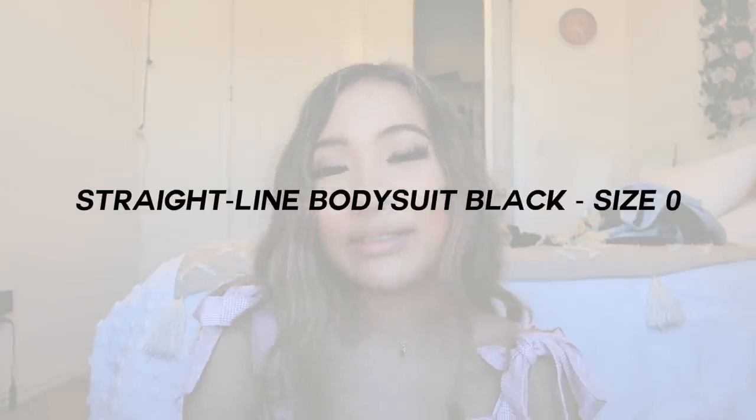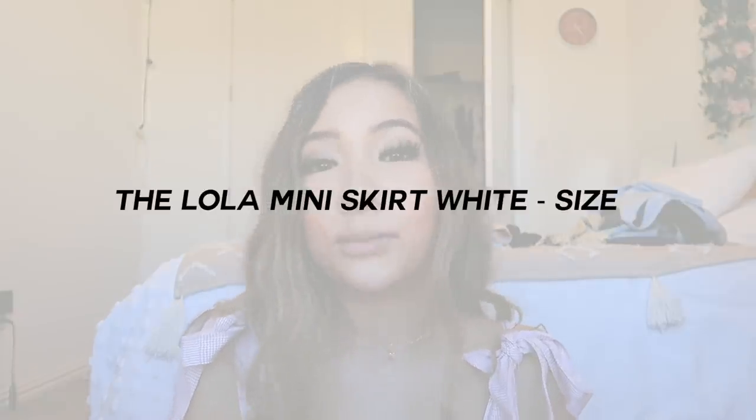Outfit eight — I brought back the Straight Line black bodysuit and paired it with the Lola miniskirt in the color white. This miniskirt is very mini and very short, and I do like shorter skirts. It's very flattering and fits really well — it has a jean-like material. I also paired this with the Bellini Mabel boots, and these boots are so adorable.